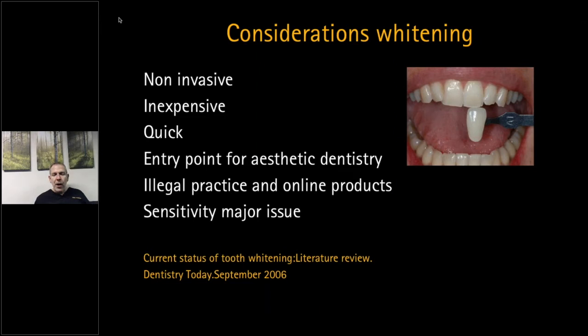Whitening is non-invasive, relatively inexpensive, relatively quick, and is a good entry point for people into aesthetic dentistry. Once patients go into whitening, they tend to be more open to composite fillings rather than amalgam restorations — so it ties in with bioclear composites. Do look out for illegal practice and bring it to the attention of the GDC. Discourage patients from using online products — and sensitivity is a major issue that companies are now specifically addressing.